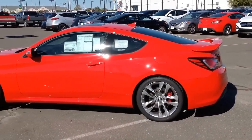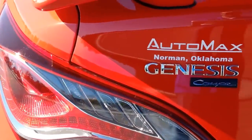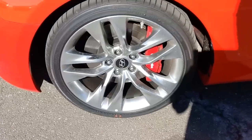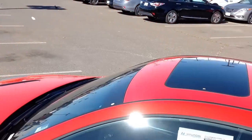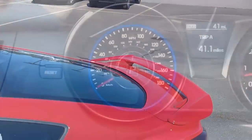When Hyundai was challenged with designing and engineering a new generation sport coupe for driving enthusiasts, the 2015 Hyundai Genesis Coupe 3.8 was born. After rigorous testing, the Genesis Coupe was improved to the point it now outperforms its high performance counterparts.